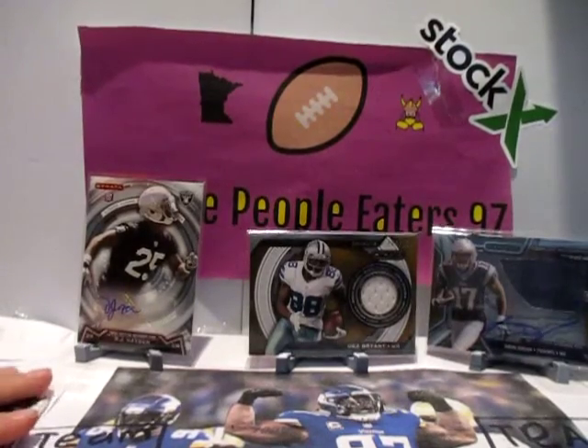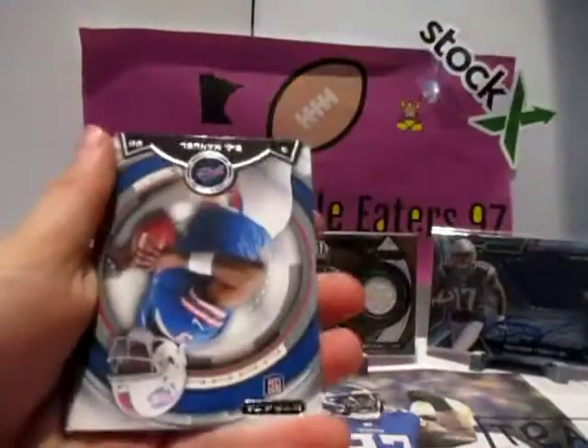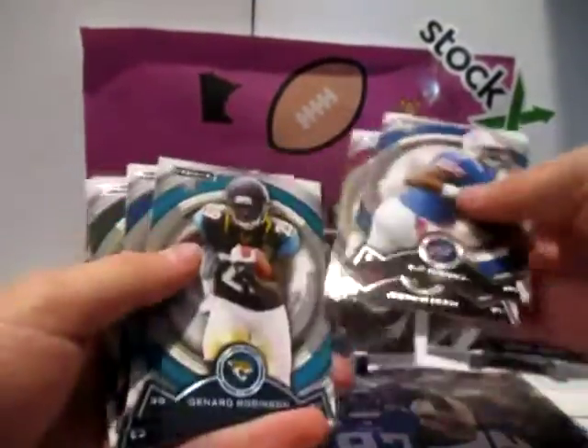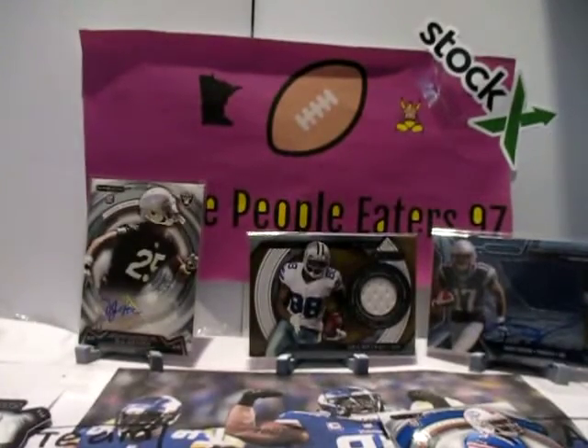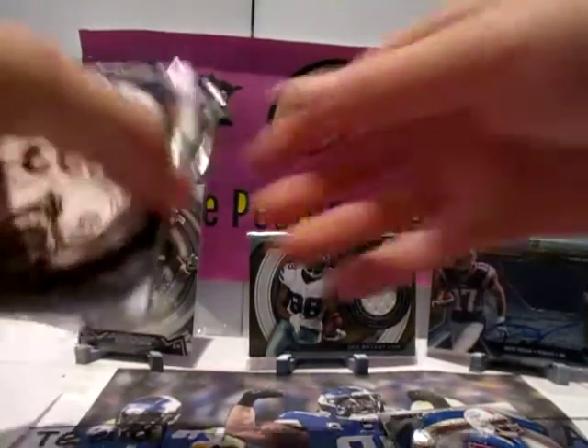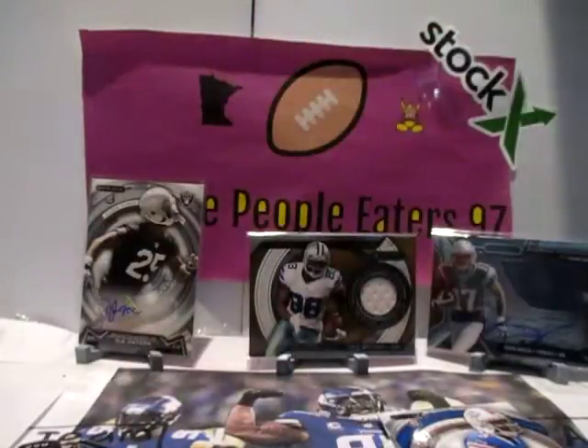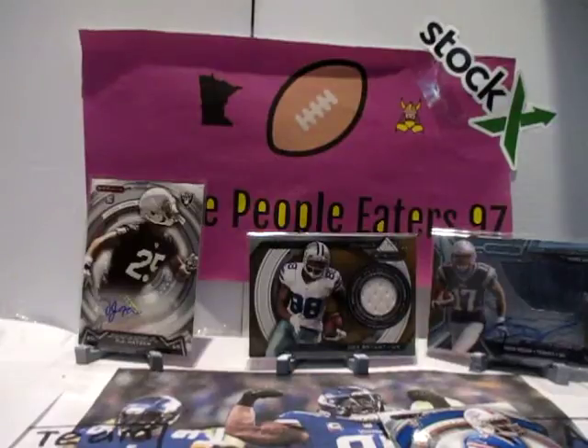We're saving the rookie die cut. 2013 Prominence — Manuel, Reed, Robinson, David Wilson. Oh, it's Matt Barclay — rookie die cut, pretty cool. The final base is just Charles Tillman, Romo, Calvin Johnson Jr. Isn't there only one rookie die cut? Yeah, but sometimes you get two.